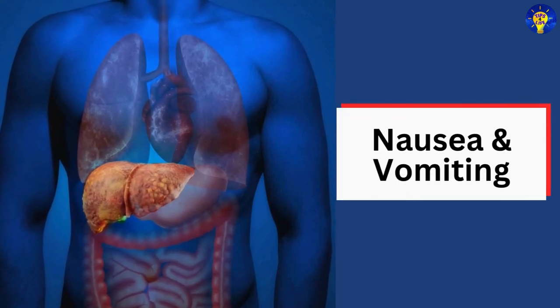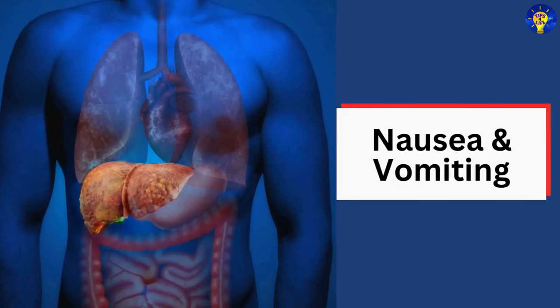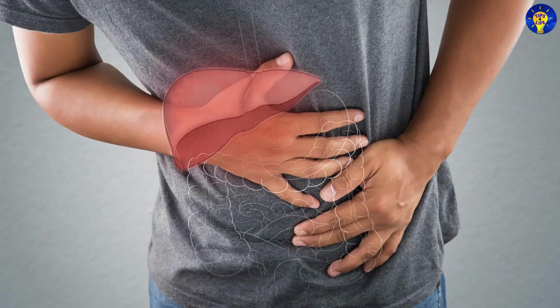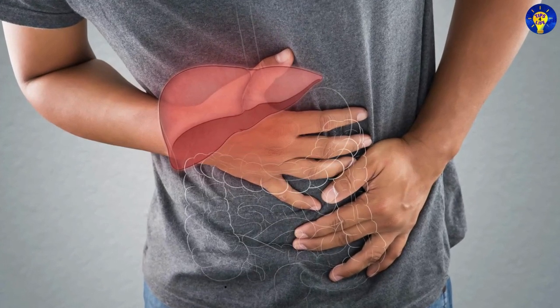6. Nausea and vomiting. Frequent nausea, especially after eating fatty foods, may indicate that the liver is struggling to process toxins and fat.